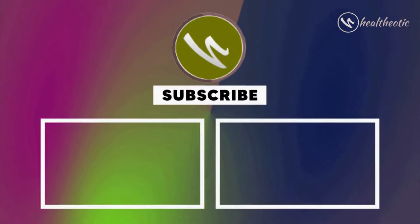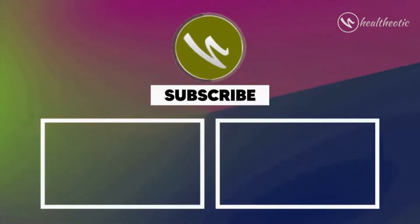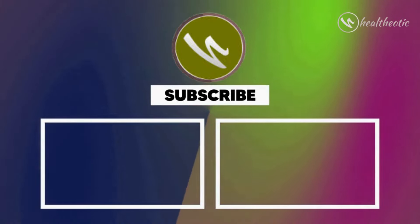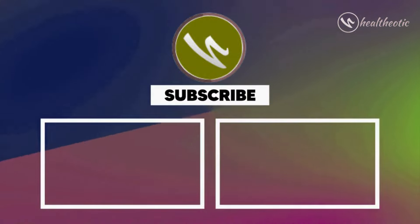So that's it for today. Thank you for watching, and don't forget to like, share, and subscribe for more videos on pregnancy and health. See you in the next video, bye bye.